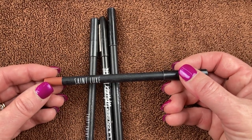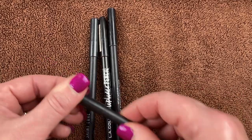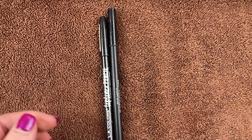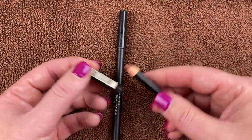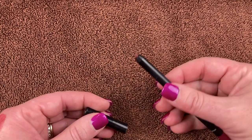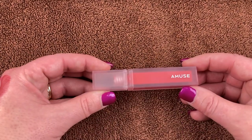These two are by Saint Luxe — in the shades Moscato and Vino. Pretty shades, but I don't use them so I'm decluttering both. I have one from LA Colors in the shade Natural — pretty but decluttering. And the last one is from the Beauty Vault in the shade Carmen. It came along with that red liquid lipstick from the Beauty Vault, but they don't really match, so I'm going to also declutter this one.